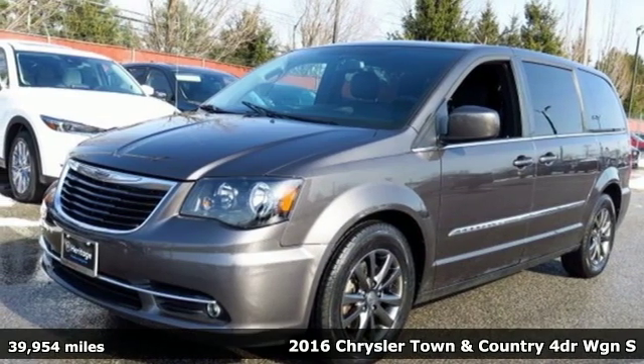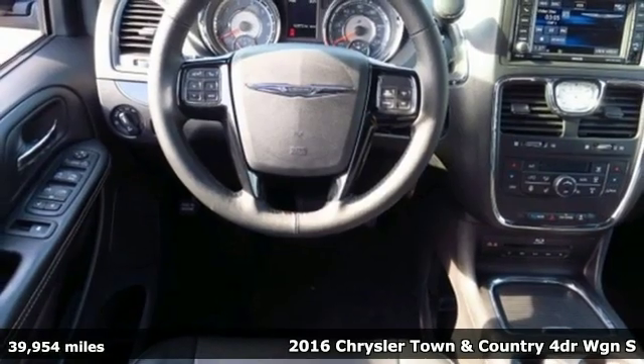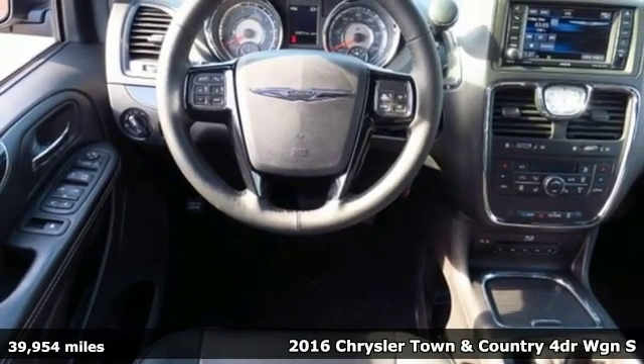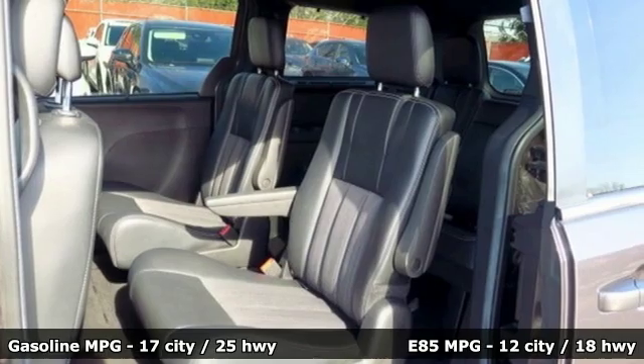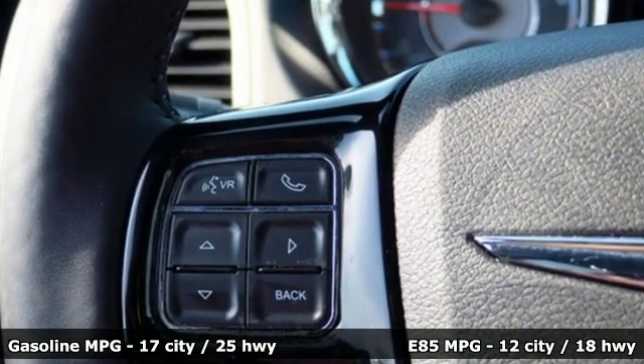Here's a 2016 Chrysler Town & Country. Combining family needs with premium comfort, this Town & Country is the family hauler you'll trust for the long haul. It comes nicely equipped with features you'll love.